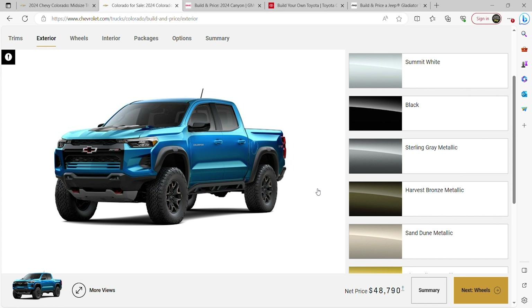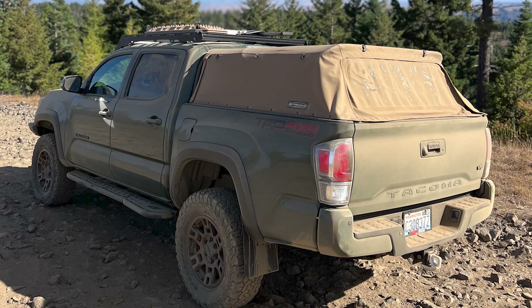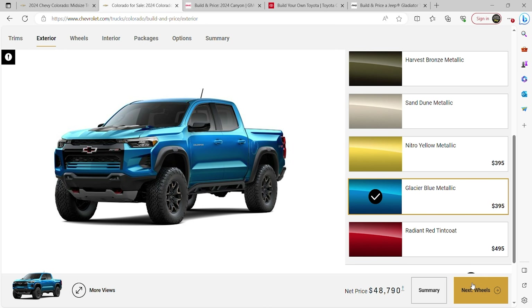Let's build your theoretical new Bison. You've got to get a color that's good on thumbnails. We considered dirt color — invisible in the desert — but we're going with blue.